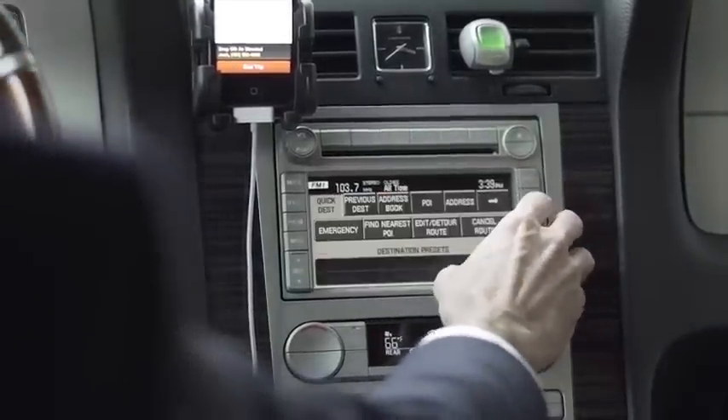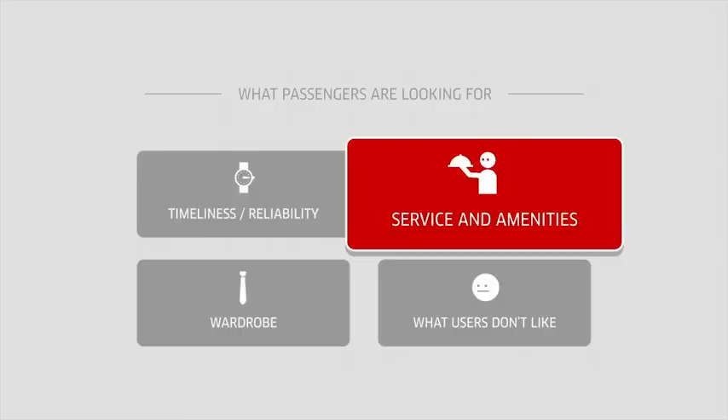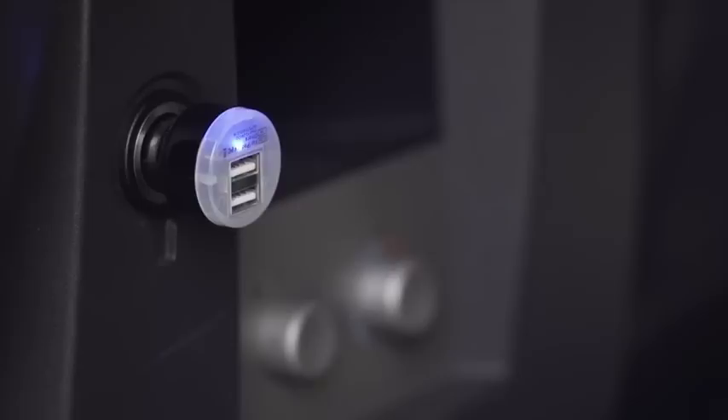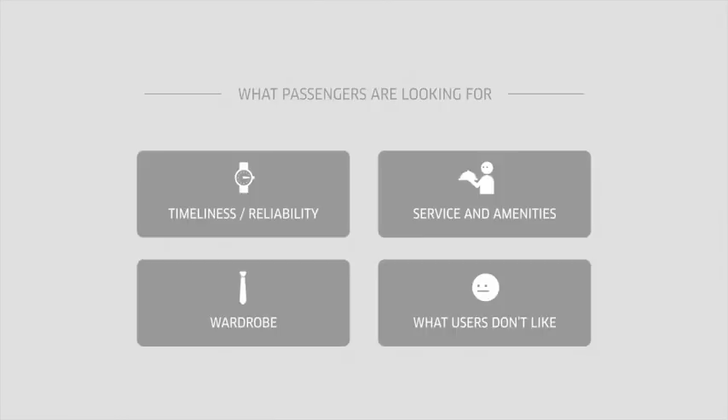The easier you can navigate the city, the happier your clients will be, and the more efficient you will be with your time. Riders also love using the Uber application because drivers pay attention to detail. If you open the door for the rider, provide cold water, or have extra phone chargers on hand for your client, you are always more likely to receive a 5-star rating.